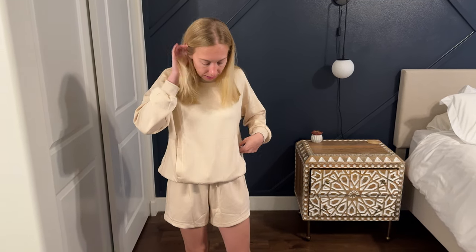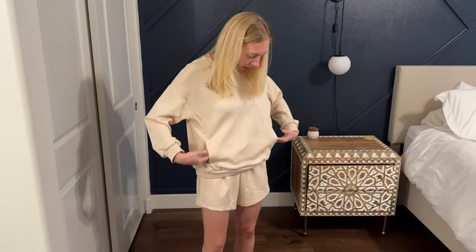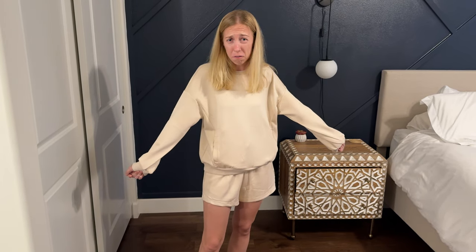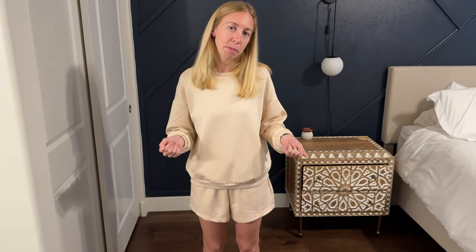A few things about the features: there are pockets in this sweatshirt — they don't connect, but there are pockets — and overall it's really comfortable. It's a really nice lounge set. I would love to wear this on a Saturday. Super comfy, really cozy, a great color. So keep that in mind for sizing as you go to buy, and I hope you enjoy this as much as I do.